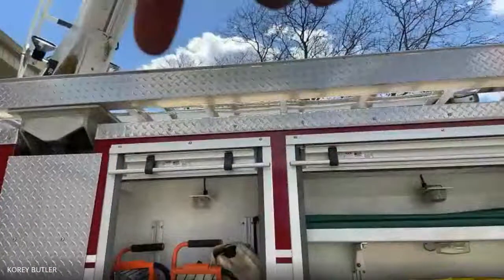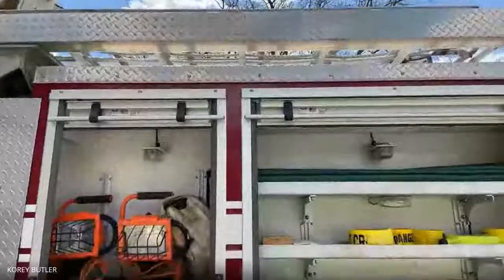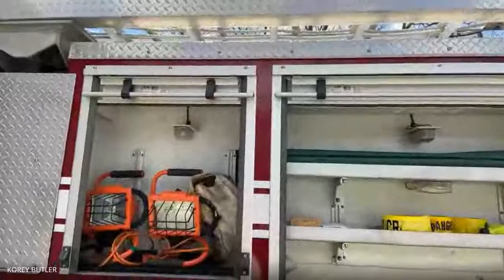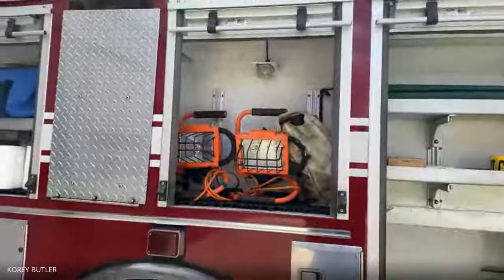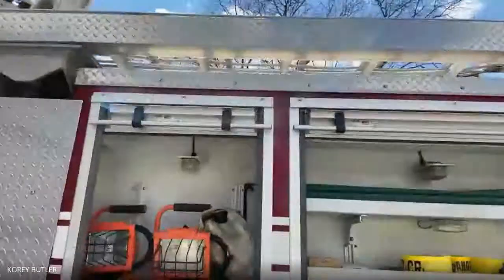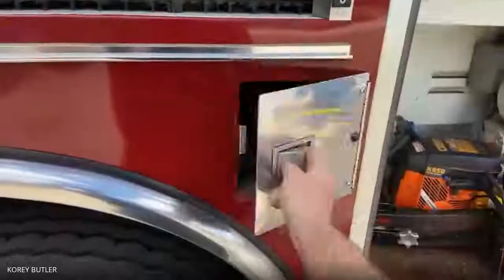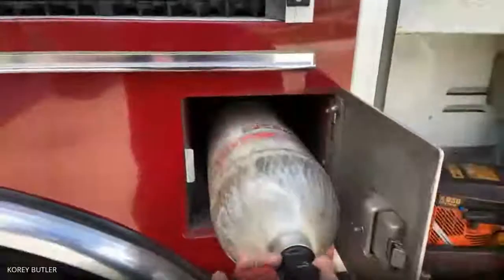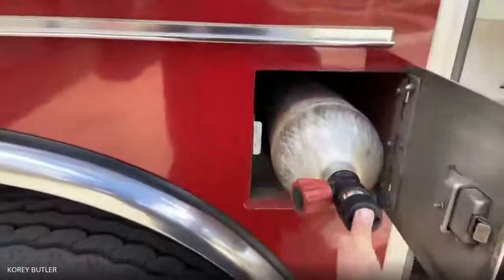Up top here, that compartment folds down and there are regular ladders in there — a ground ladder and an extension ladder. If we need to access something without putting up the big ladder, we can use those. We have lighting we can put out on a scene. These small doors you'll see all the way around the truck are just extra air bottles — if we need more air, we take the old bottle off, put a fresh one on our air pack, and go in.